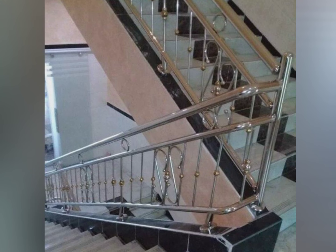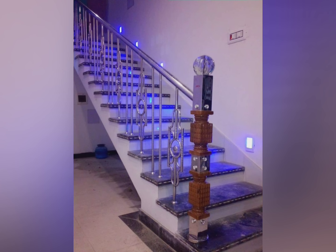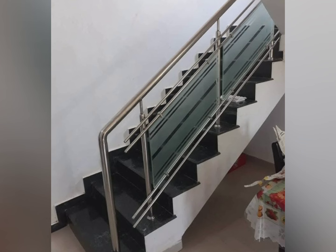Another advantage is aesthetic appeal. Steel railings come in various designs, from sleek and modern to classic — as you can see in this video, there are beautiful designs available. It also adds visual appeal to the staircase and can be customized to match the decor of your home, enhancing the overall look of a home or commercial setting.